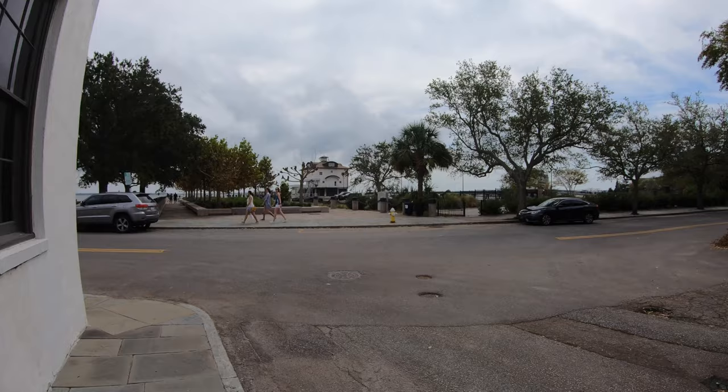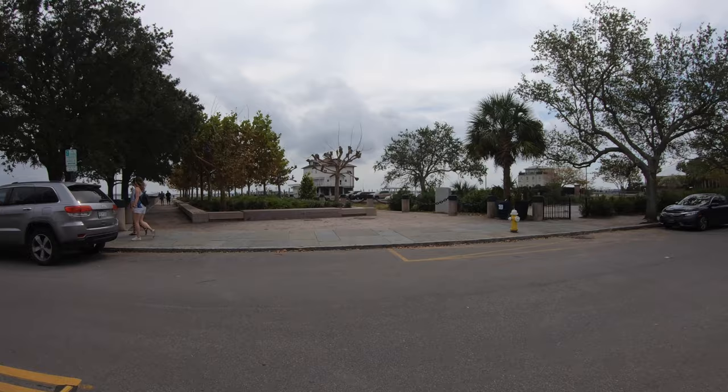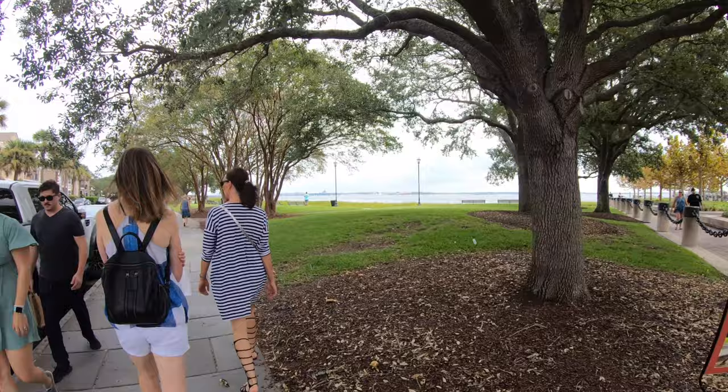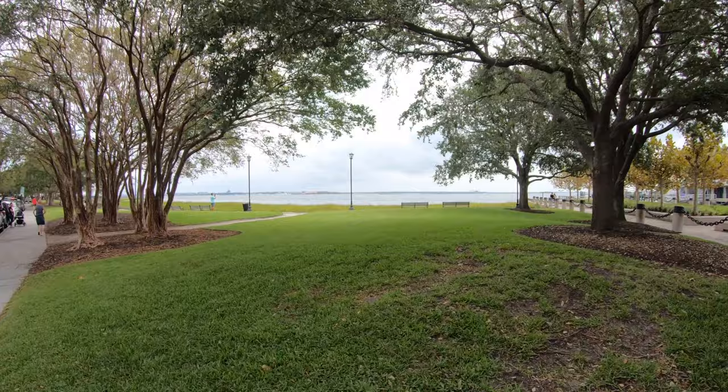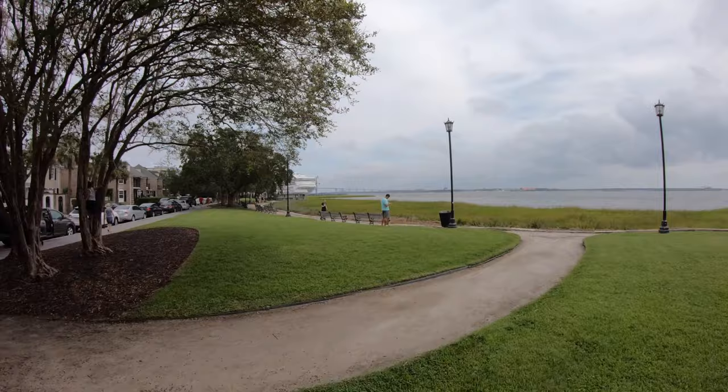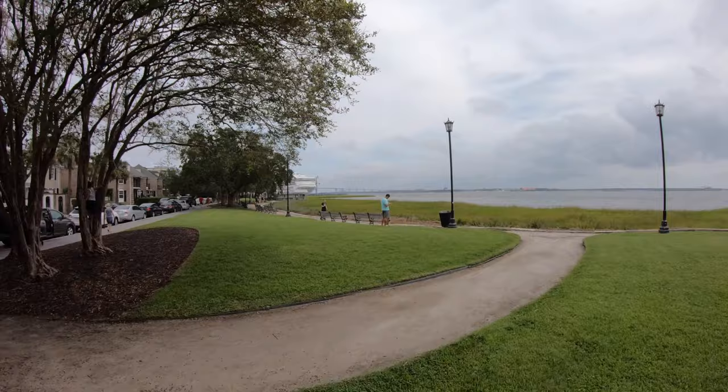This is Joe Riley Waterfront Park. I do smell food down here. They also have a cruise port here and Carnival is here, but it goes to the Bahamas, and Hurricane Dorian really affected the Bahamas — the storm surge. So there's the Carnival cruise; it's just not doing much right now.